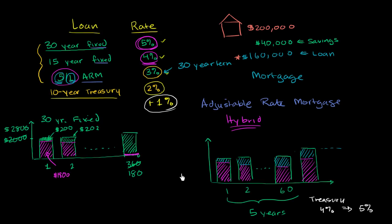Hopefully that gives you a little bit of a primer on mortgage interest rates. But don't view just this video as all you need to take out a loan. It's super important to read the fine details on what's happening with that loan, especially if you're taking out a more exotic loan like an adjustable rate mortgage, an interest-only loan, or an option ARM.